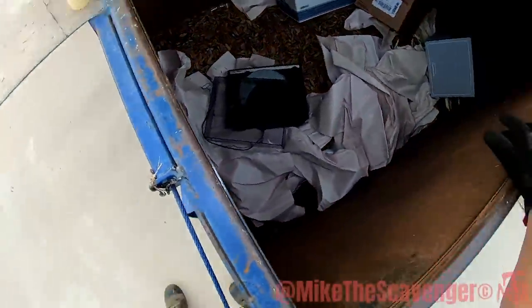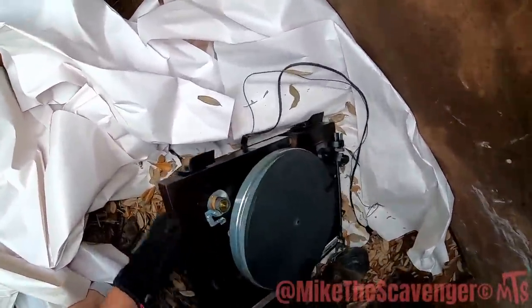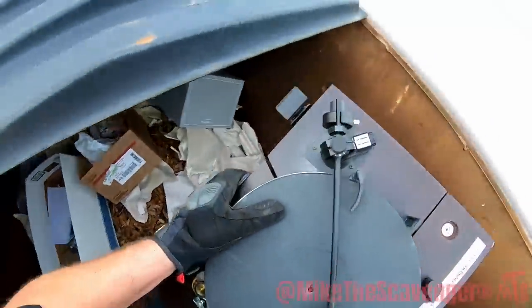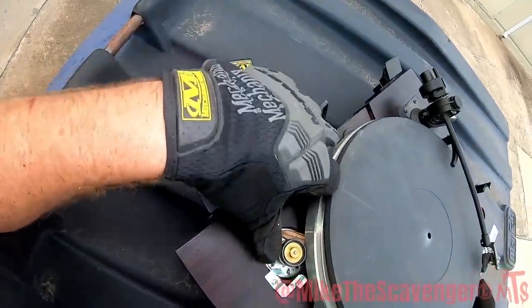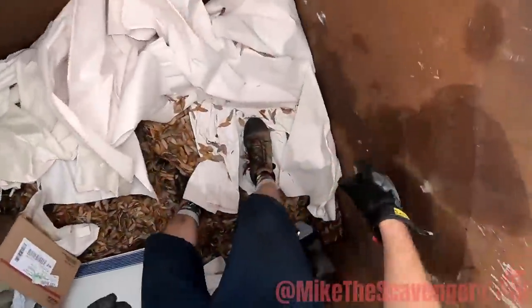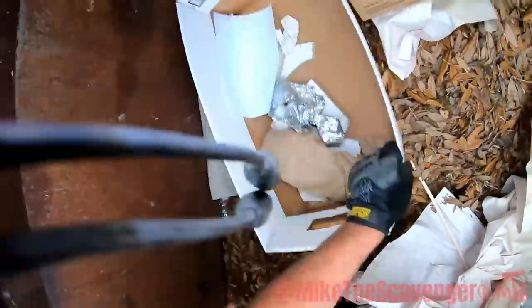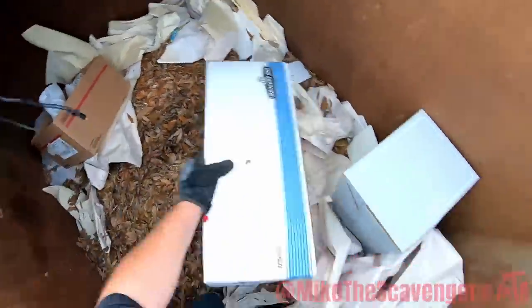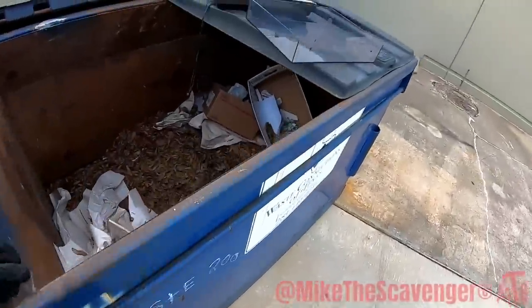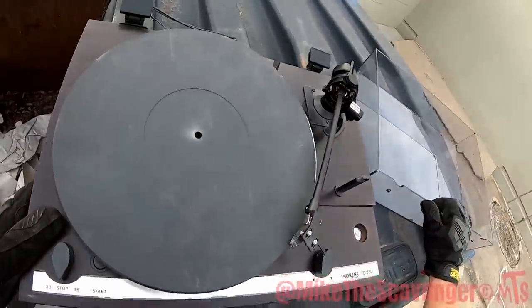Oh, check it out — I think that's a turntable. It's a Thorens! That's heavy, really heavy. That's a nice one, although it's probably no good. It's a good-looking turntable with a big heavy metal plate on it. You don't find them like that often. Then there's some stationery — and it's all busted up.